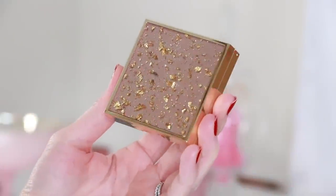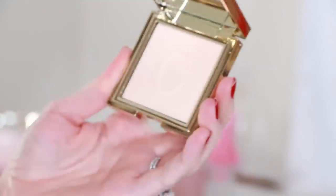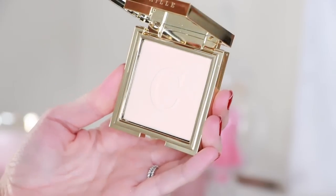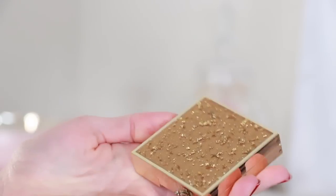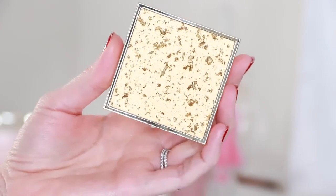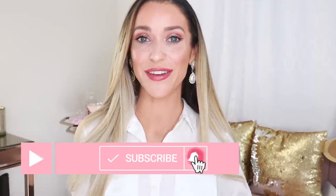I am so happy with this entire collection — Chantecaille did it again. They are one of the best luxury brands, truly. So beautiful, and a great brand that you can get behind and feel good spending your money with. That completes today's video. Thank you so much for watching. If you enjoyed it, give it a thumbs up and leave me your comments and questions down below. As always, I will be linking all of the products mentioned and everything I used today in the description box for your convenience. For more videos like this, don't forget to subscribe and hit the notification bell.